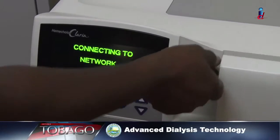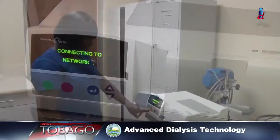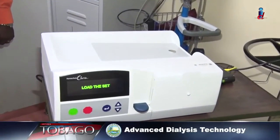The dialysis department has acquired two of the updated peritoneal dialysis machines. Under the Tobago Regional Health Authority, it is purchasing more machines so more patients can be adequately served.